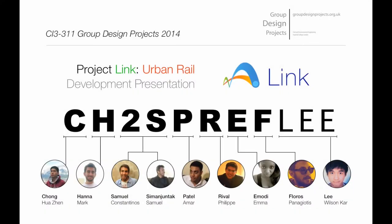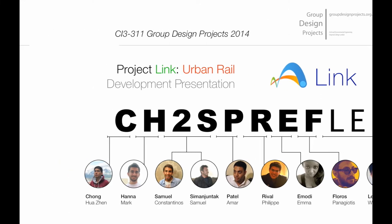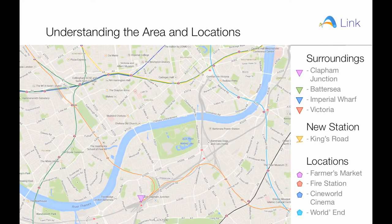Project LINK, focusing on urban development of an underground system in central London, is brought to you by team CH2M. Our project is concerned with the development of a new link between the north and the south of the River Thames, connecting Clapham Junction, a new station in Chelsea, Sloane Square and Victoria.